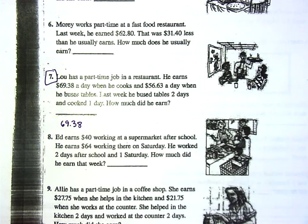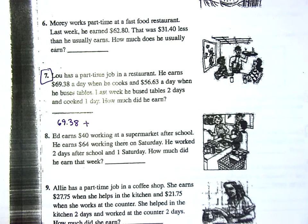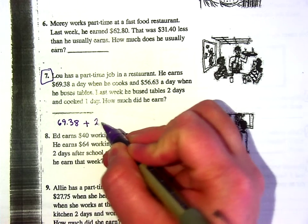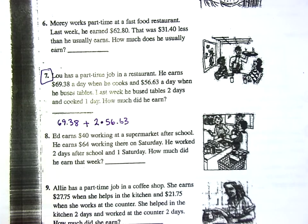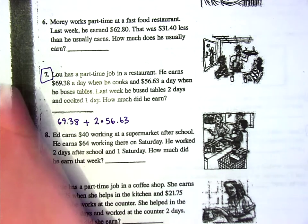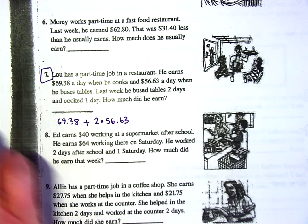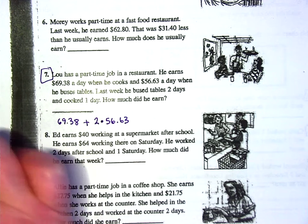So for cooking one day that's $69.38. And then I'm going to write two times $56.63 for the two days bussing tables — although you could also just add $56.63 twice. Go ahead and put this all in your calculator at once; you don't even have to do it in steps.